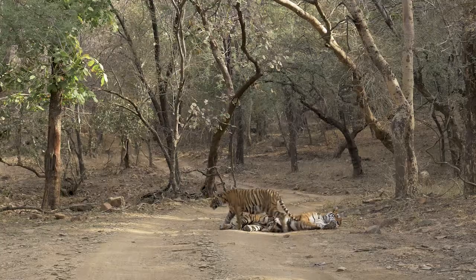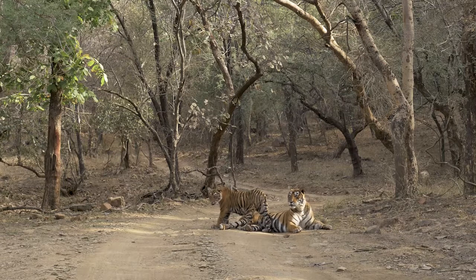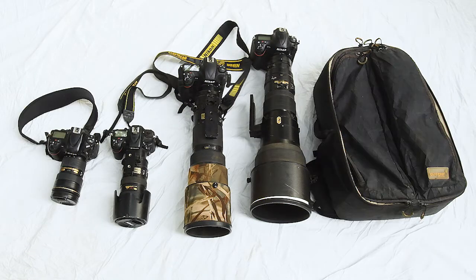Diki Singh is one of India's most well-known wildlife photographers, specialising in tigers. So we asked him what sort of kit he uses to get those spectacular results. He carries a wide range of kit because he likes to shoot wildlife in a variety of combinations.